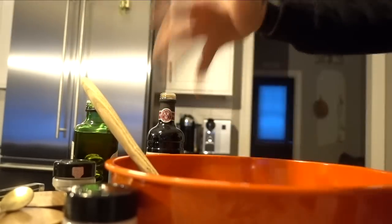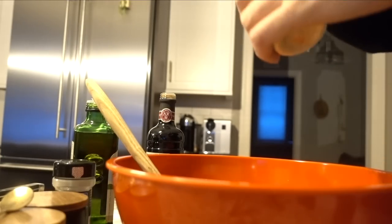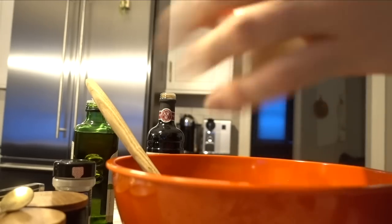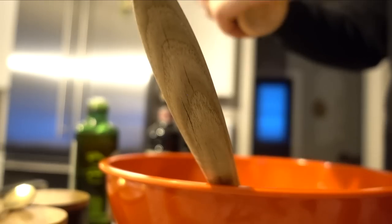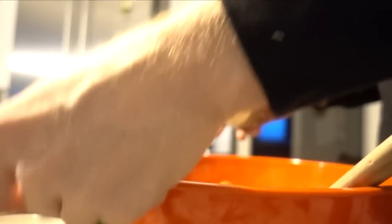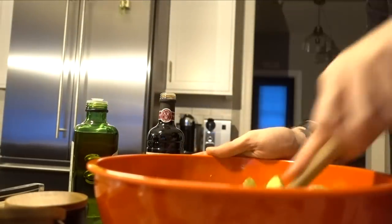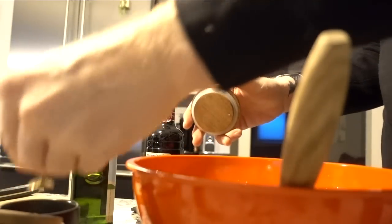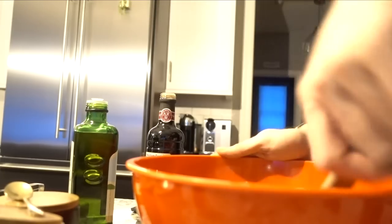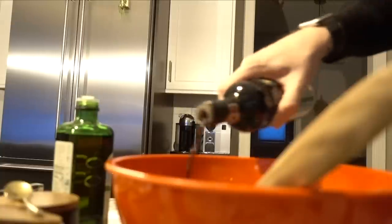Get a good coat of oil first, then add your seasonings one at a time and stir between each. This gives you a much more even spread. I'm adding onion powder, then garlic powder, then kosher salt — I'm really digging kosher salt right now — then some pepper. Finally, I'm going around the pan a couple of times with some balsamic vinegar.